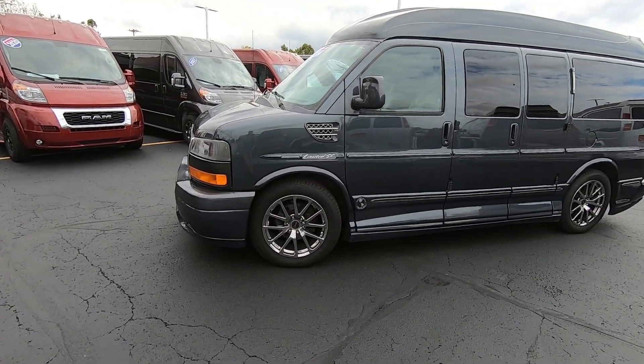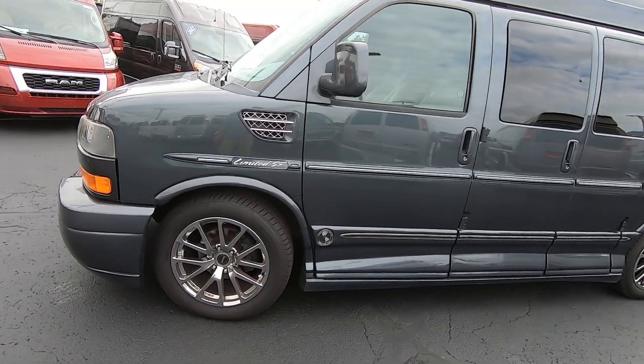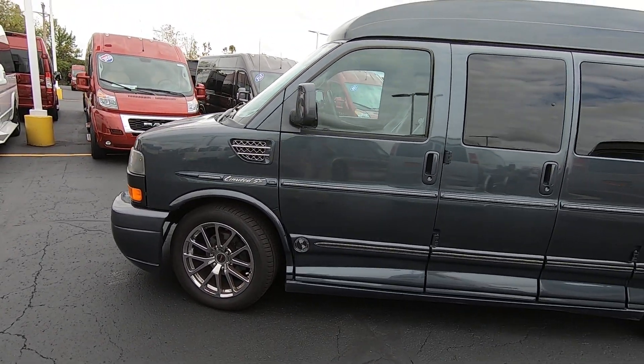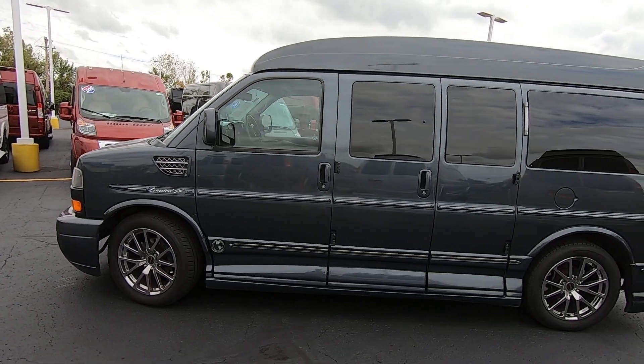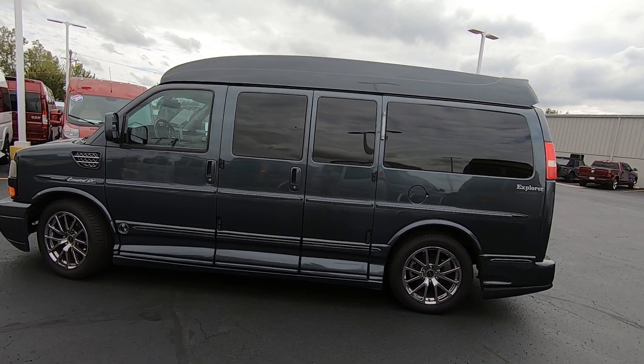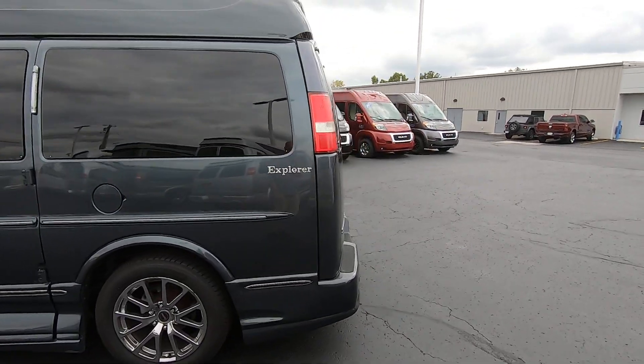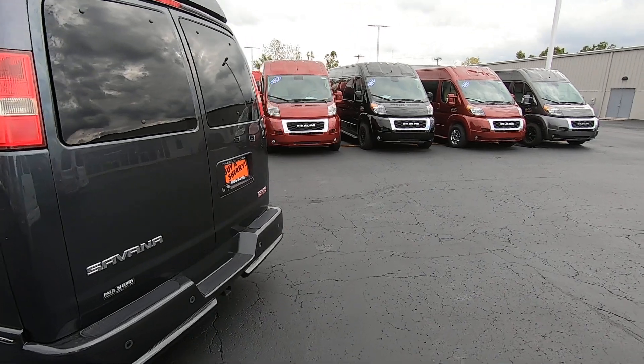Especially on a non-overcast day — a little overcast here in Ohio today — but when the sun's out this thing really pops. 20-inch chrome wheels, brand new Michelin Defender tires all the way around, one of the best tires in the industry. Full medallion ground effects, and you can see we have driver's door entry and exit doors on the driver side and over here on the passenger side as well.